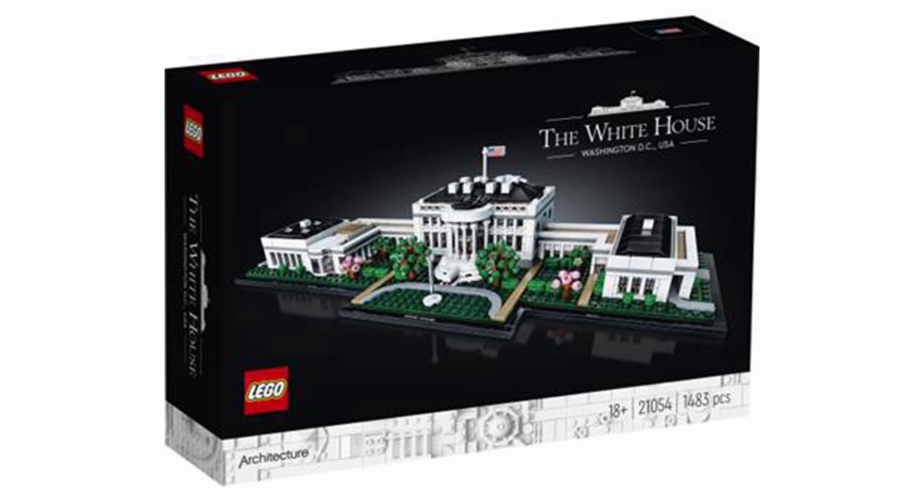The executive residence in the new set looks quite similar to the old version, but it's a bit smaller. The trees in the gardens look much better than the ones found in the old set.